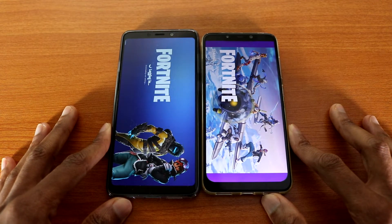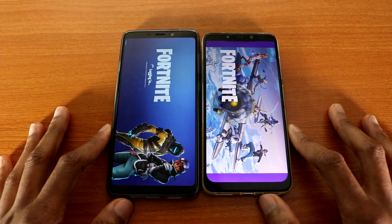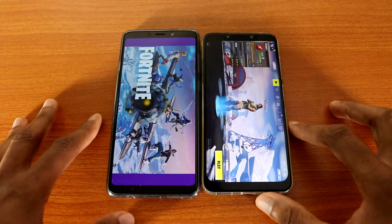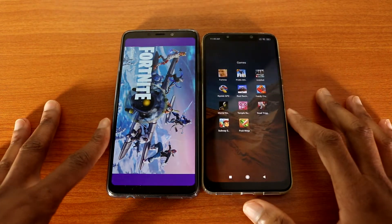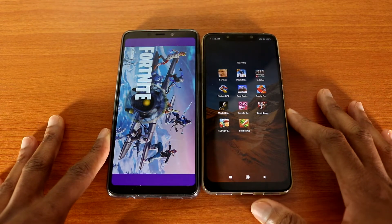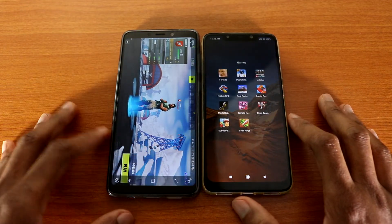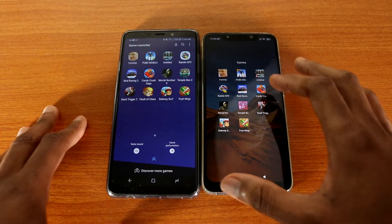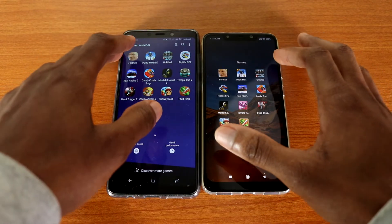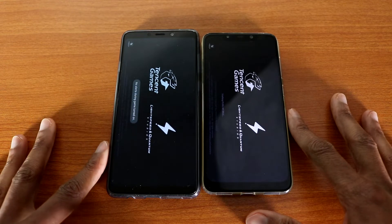It seems like the Pocophone F1 is a lot faster loading games and apps compared to the Galaxy E9 2018. The Pocophone won this test — you can see it's still loading on the Galaxy E9. The Galaxy E9 2018 is now done, so the Pocophone F1 was about 20 seconds faster on this test. Let's go to PUBG Mobile.